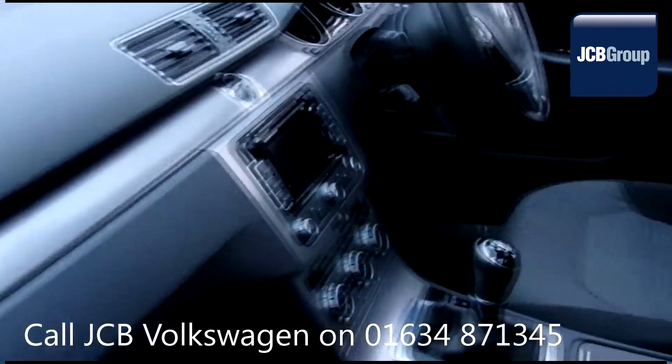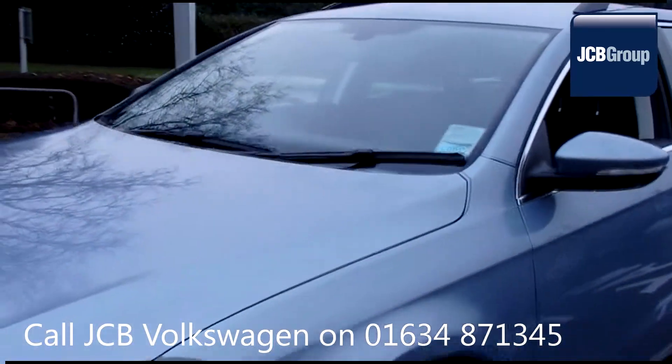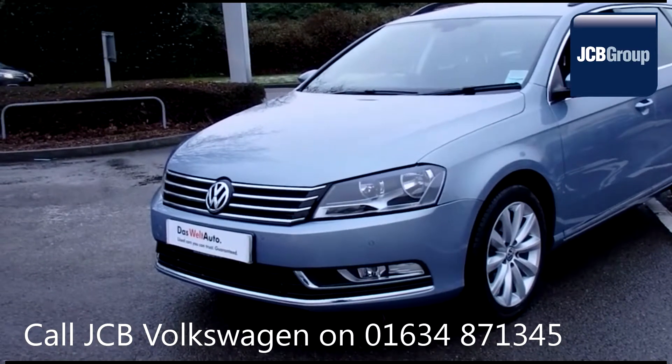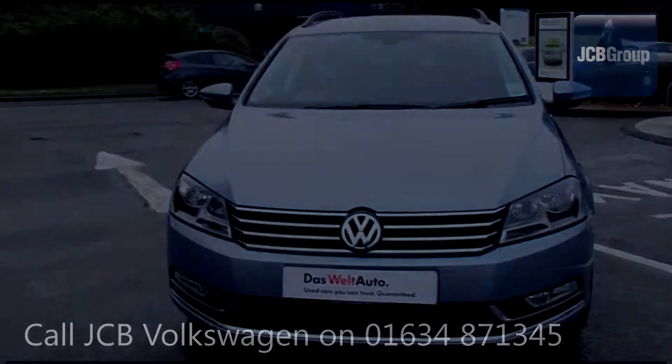With all our videos you will find a link in the description which takes you directly to our official website. Here you will find more information on the vehicle in question as well as opening hours, pricing, finance options and contact telephone numbers. To book a test drive for this or any other vehicle, please...